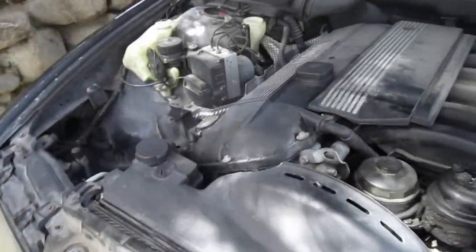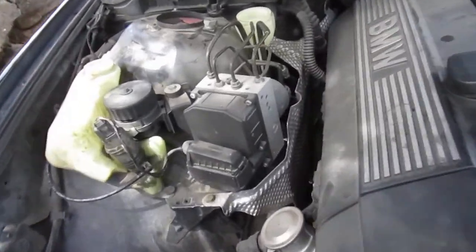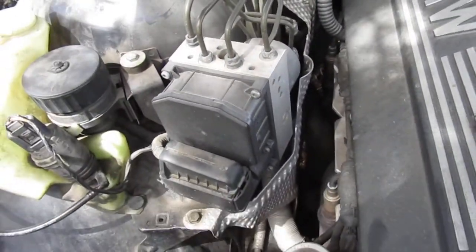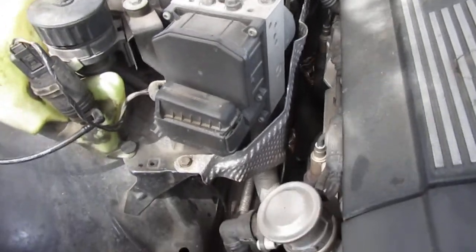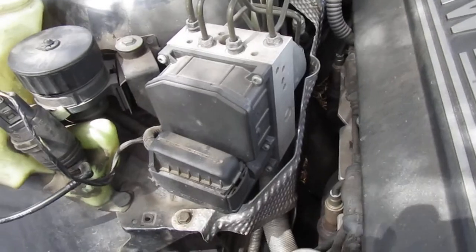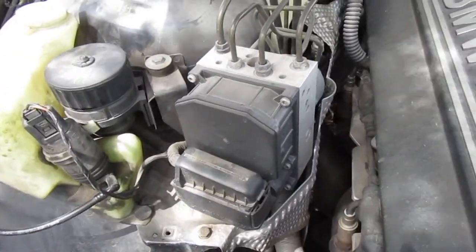213,000 some odd miles. The ABS light keeps coming on. Here's your ABS box. For this car, this '99, it's a one-year-only ABS box. It's not the same as the previous or the one after. It's one year only. So I've got to rebuild that.